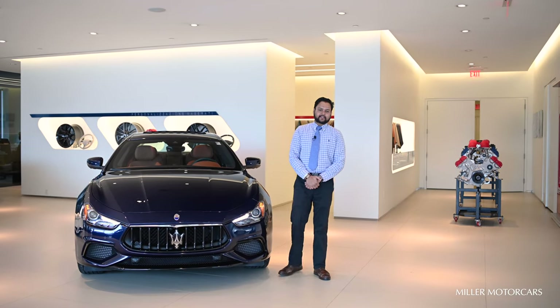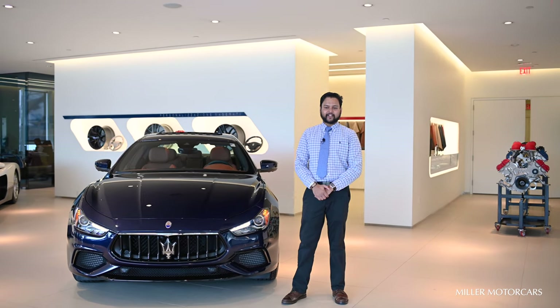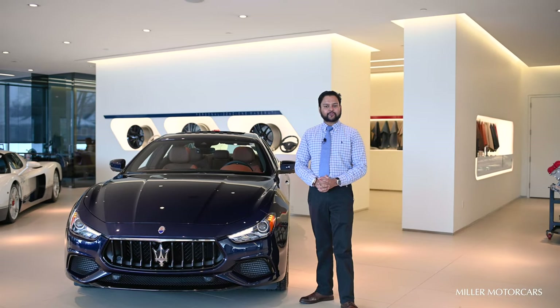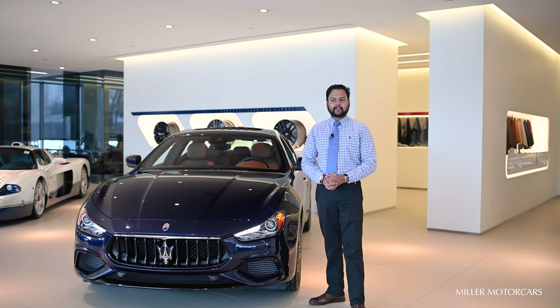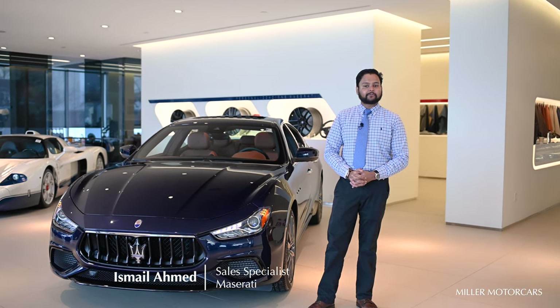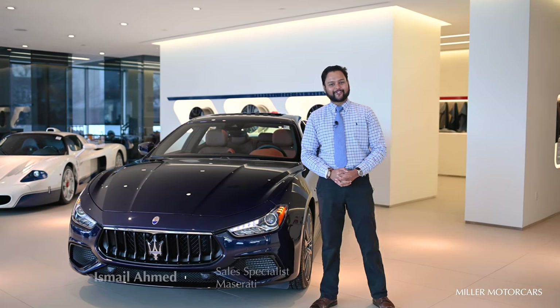Thank you for joining me with this beautiful 2021 Maserati Ghibli SQ4. If you'd like to see this car, please come and stop by at Maserati of Greenwich, Connecticut. We also have another showroom at Maserati of Westport. If you liked this video, please like and subscribe to our YouTube channel — thank you so much for your time.